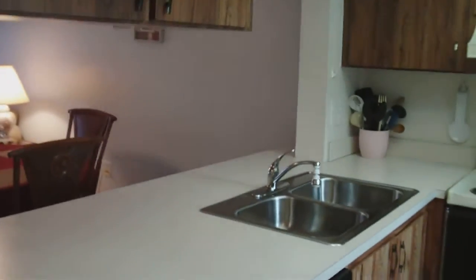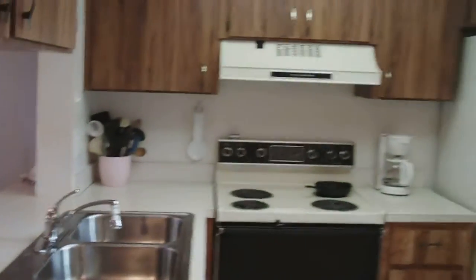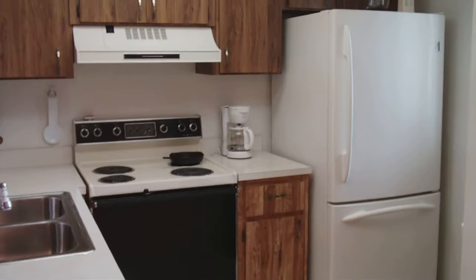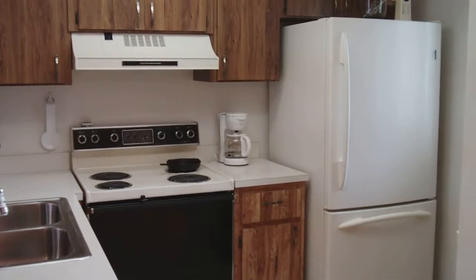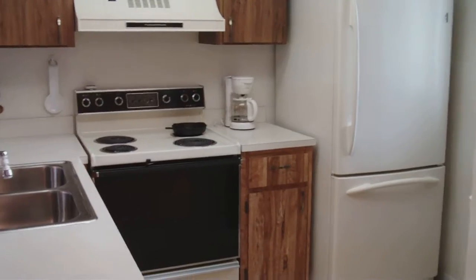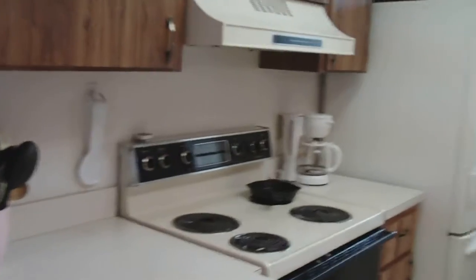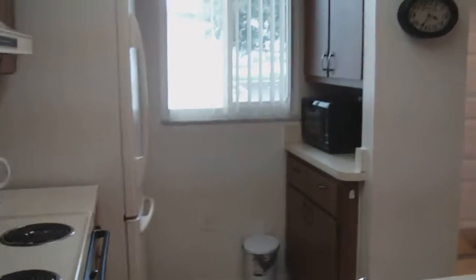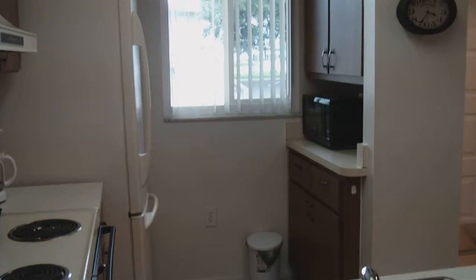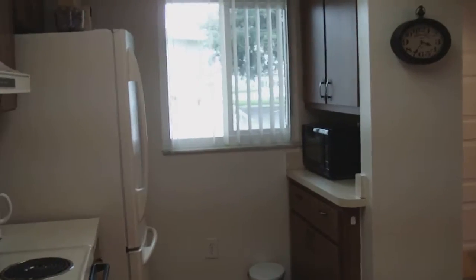Here we are in Heron Point condos in Lake Susie, Florida. We've got a new listing — a ground floor lakefront unit, two-bedroom, two-bath, almost 900 square feet under air, about 1,010 including the lanai.